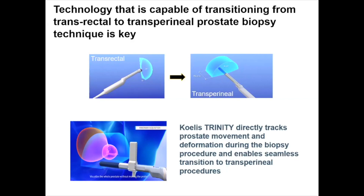The system we utilize — the Koelis Trinity system — directly tracks prostate movement and deformation during biopsy and enables a seamless transition to transperineal procedures. We are transitioning to this technique in our clinics. Importantly, we have a large study being led by Weill Cornell Hospital in which we will test the hypothesis whether transperineal biopsy is associated with lower infectious complications without compromising cancer detection rates.